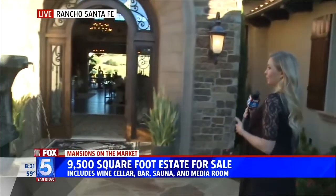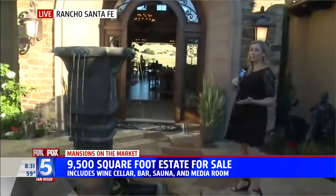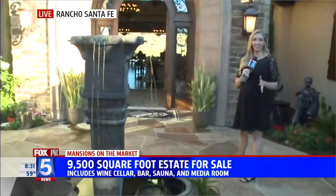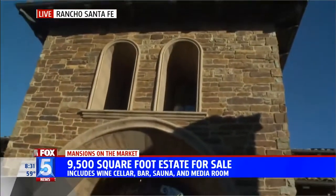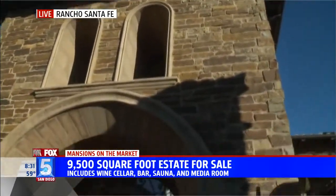I just want to borrow it for a day, right? You could just come and live in luxury. We all dream a little bit about what we possibly could live in one day. I certainly cannot afford this home, but I love being able to show you all of these beautiful mansions in San Diego. So let's take you inside.